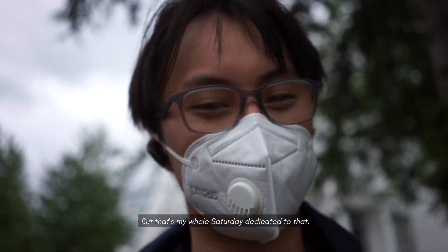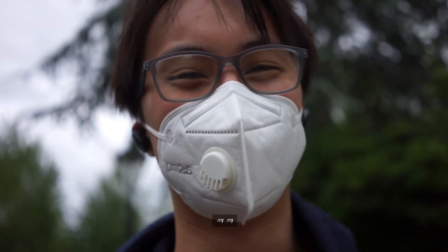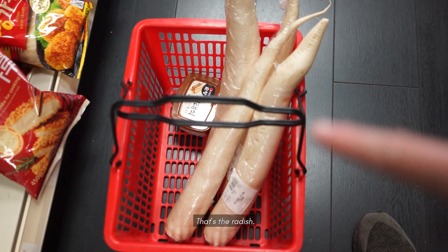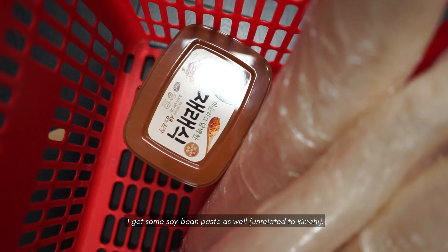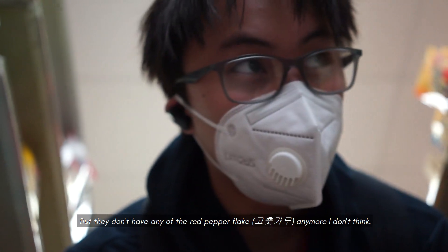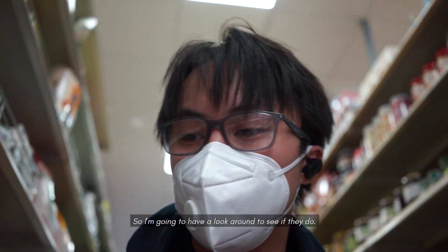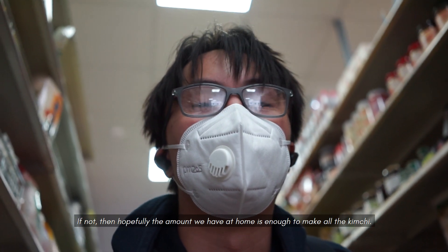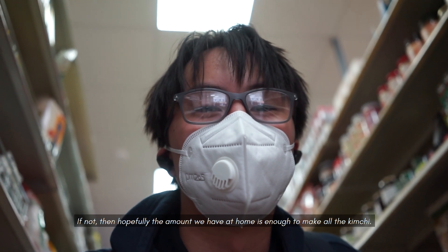My whole Saturday is dedicated to that. They don't have any of the red pepper flakes anymore, I don't think, so I'm going to have a look around to see what we do. If not, then hopefully the amount we have at home is enough to make all the kimchi.